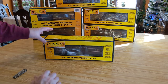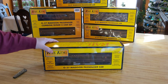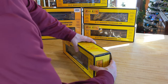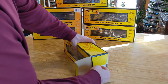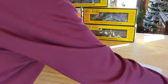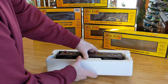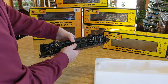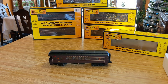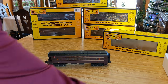I'm going to get the observation car out of the box because to me the observation car — along with the dome car, the Vista Dome car — is always the coolest. These have been run, they're not brand new, but unless you're beating the heck out of them, what's the difference? All right, well that's beautiful. They are weighty.